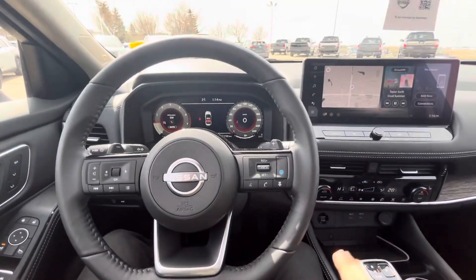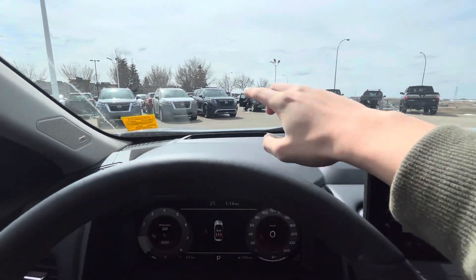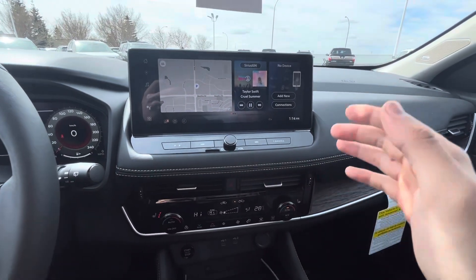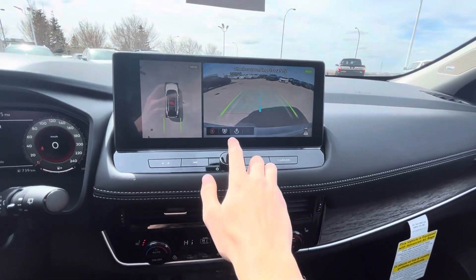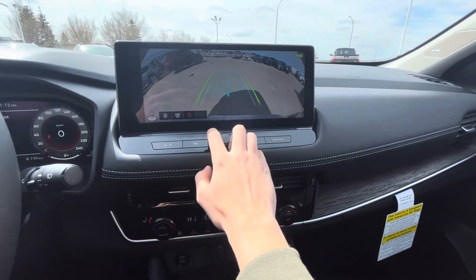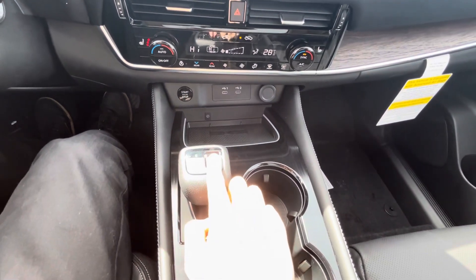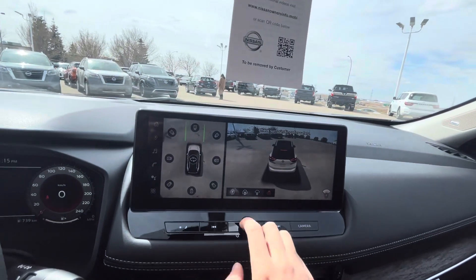When you sit inside the new Rogue, you're greeted with quite a few things. First things first — there's a heads-up display where you can show your maps and stuff. You have a 12-inch display with built-in Google, Apple CarPlay, and Android Auto. If you put the car into reverse, you have your cameras — 360 cameras, blindspot cameras, everything like that. To put the car into drive, it's downwards — very modern. Park is just a button. And if you go into 3D, you can see your whole car in 3D.